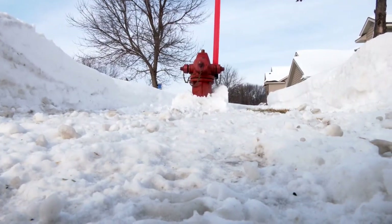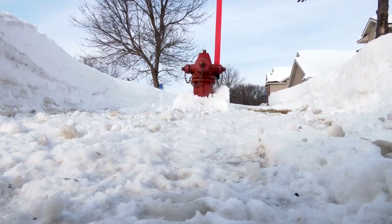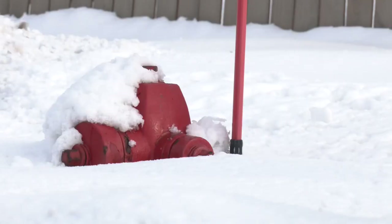It also helps there's a bus stop right there, so the kids can congregate right there without being in the snow and they're off the street. It should be common practice to shovel around nearby hydrants each snowfall so they don't look like this when they're needed most.